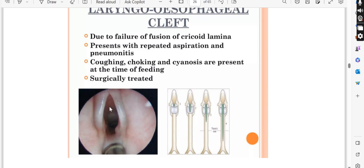The lamina is ring-shaped — it should become an arch and then fuse. When the lamina fails to fuse, it is called a laryngoesophageal cleft.